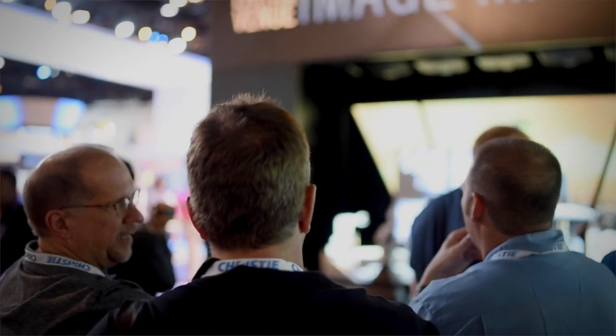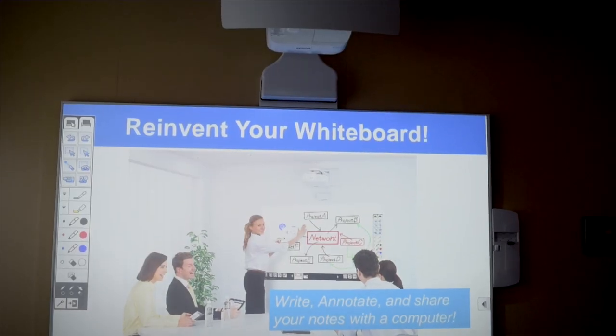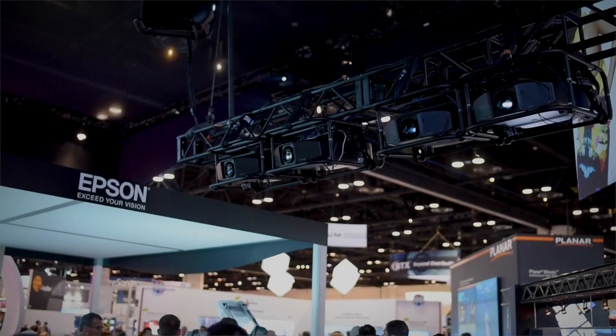Our creative concept for this year is to focus in on our high brightness projectors, and that's why we're utilizing mapping in the booth, as well as our meeting room solutions utilizing a product called BreitLink Pro.